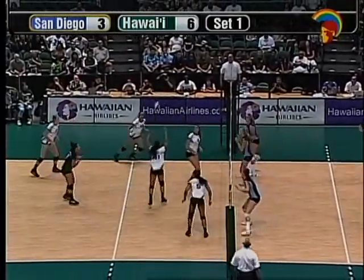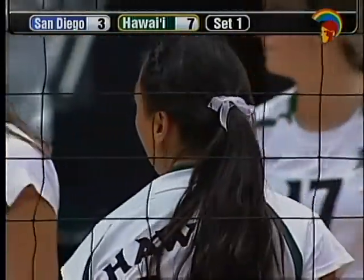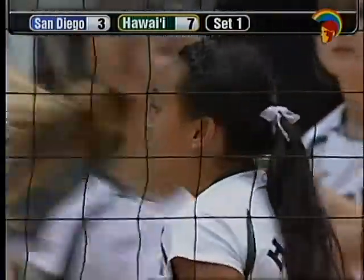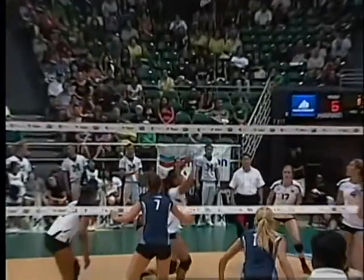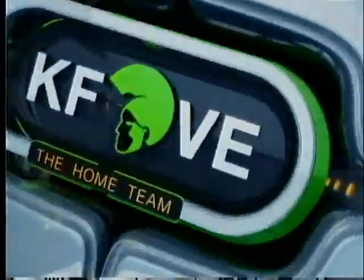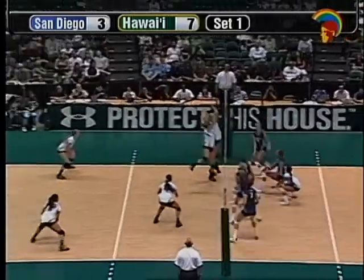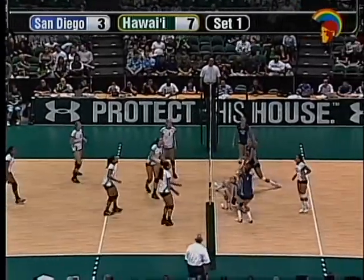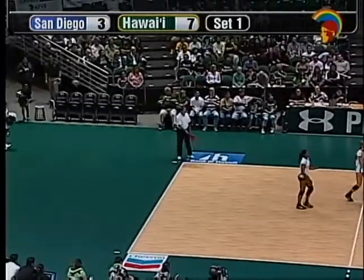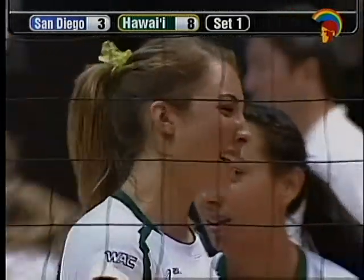That ball is off the block and saved by Danielson. Mafua. Satelli — that's in. Satelli knows San Diego because she played for St. Mary's in the same conference, the WCC, so she's faced these players before. Hawaii leading 7-3. Serving is Danielson. That ball is dug up by Oliveira. Back set. And a great block off of Trost. Hawaii just stifled that attack by San Diego.